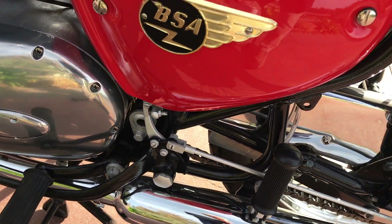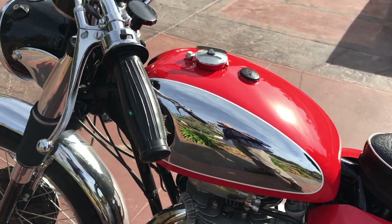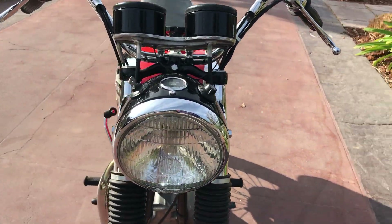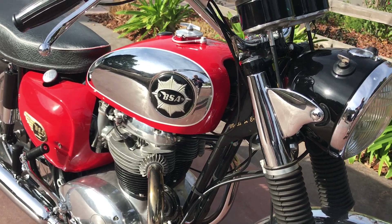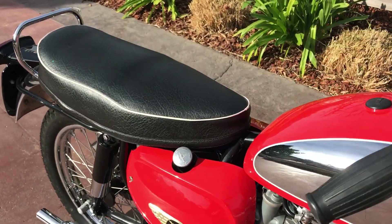I'm always happy to get his bikes in because they basically speak for themselves. This bike also won the Quail Lodge Motorcycle Show a couple years back, taking it over a number of Vincents. It even has the original tool kit in it.